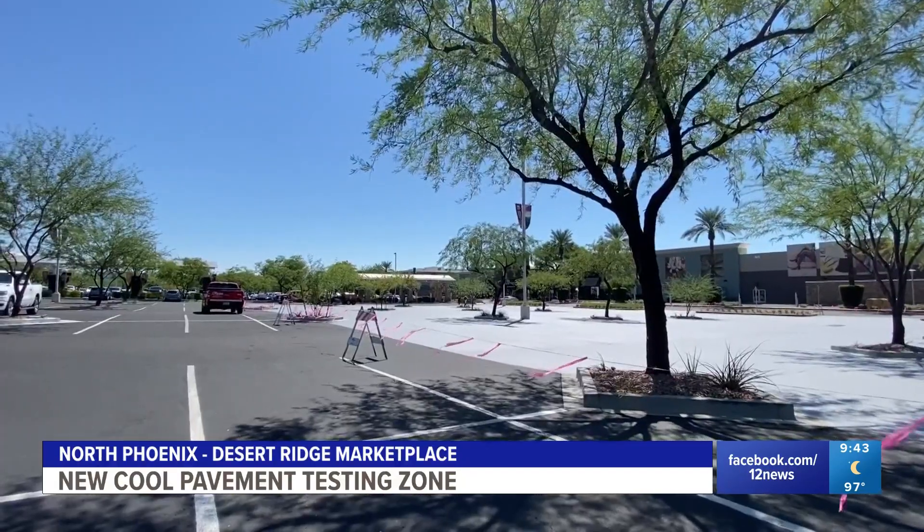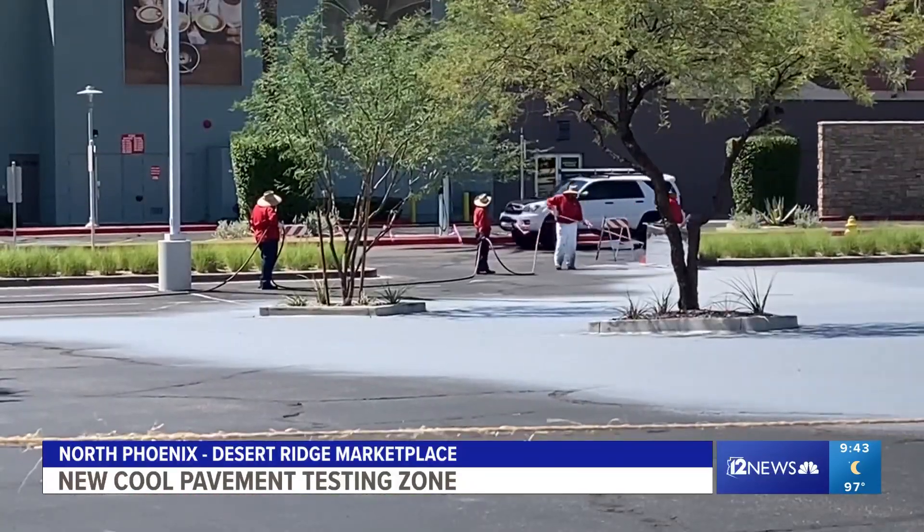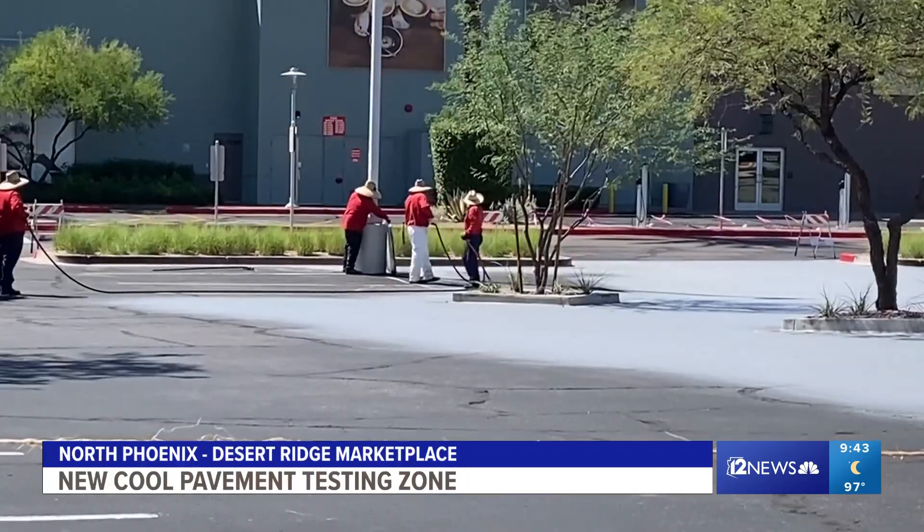Anything we can do to reduce those air temperatures I view as a positive. If the results turn out to be successful, you could see other parking lots covered with this same coating in the future. We're excited to see how it holds up. In Phoenix, Trisha Hendricks, 12 News.